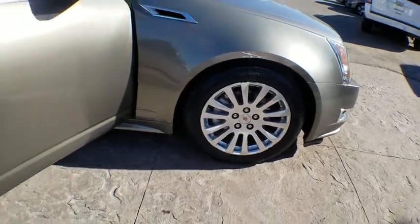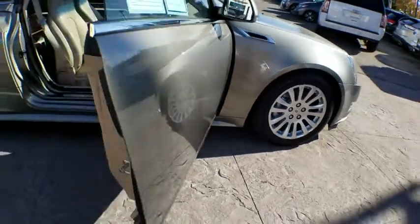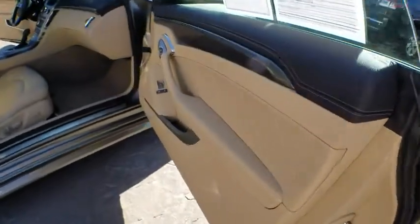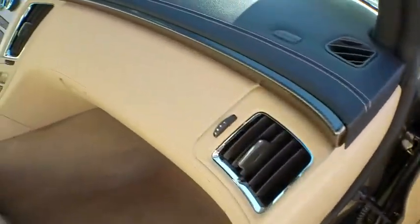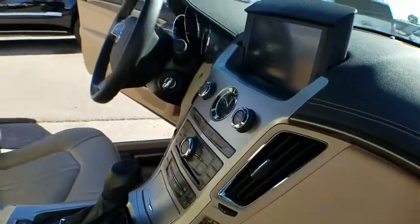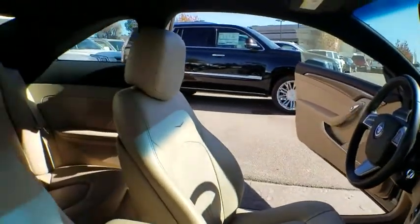Stability control, traction control, remote engine start, keyless entry, anti-lock braking system, power passenger seat, steering wheel audio controls, Bluetooth, leather-wrapped steering wheel, power steering, adjustable steering wheel.